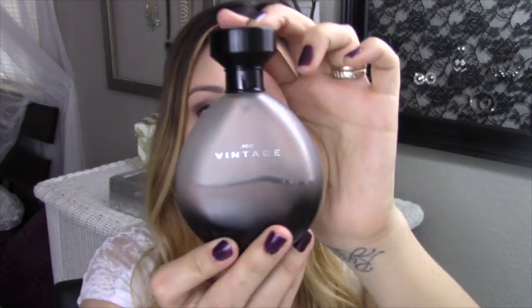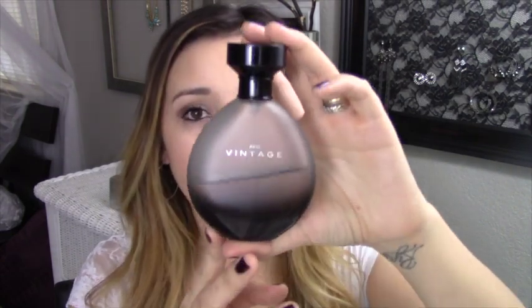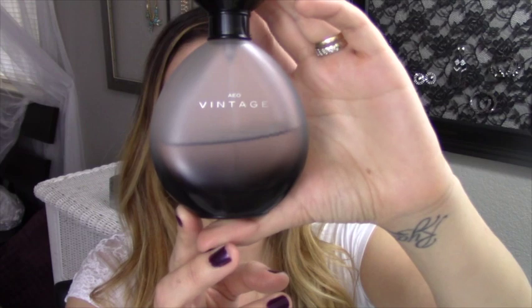My next favorite has been this perfume from American Eagle. It's called Vintage and it seriously smells so good. As you can see it's already more than half gone — it's pretty much been the only one I've worn this last month. So the next time you're at American Eagle I would definitely give it a smell and pick it up.